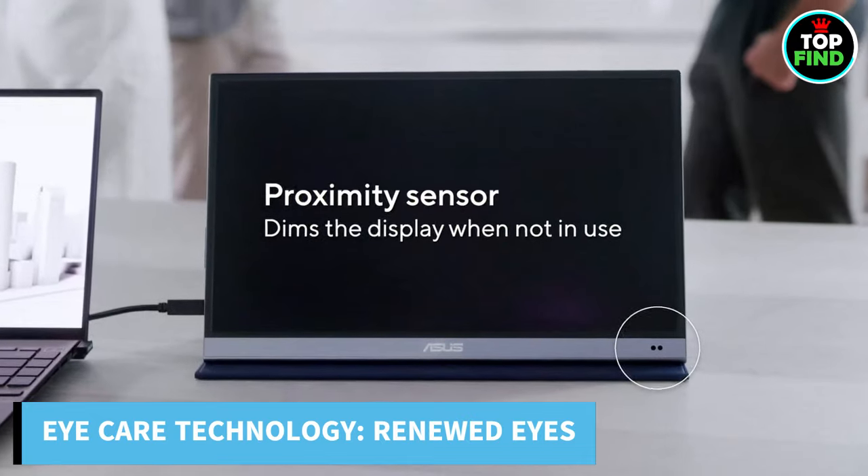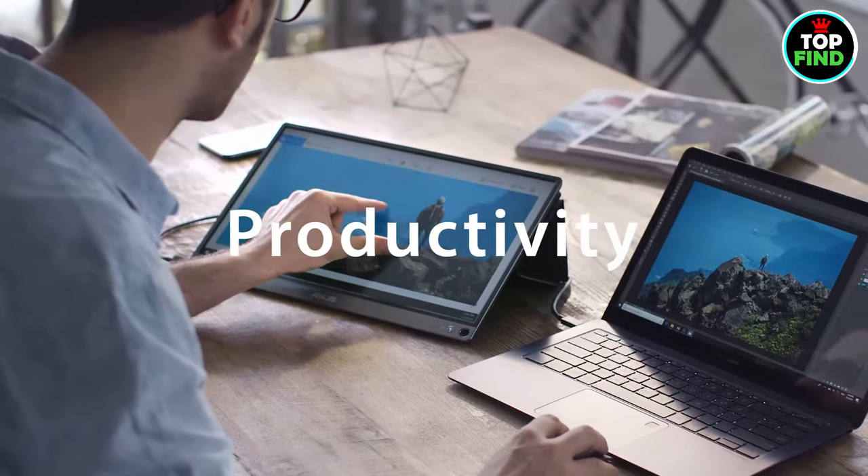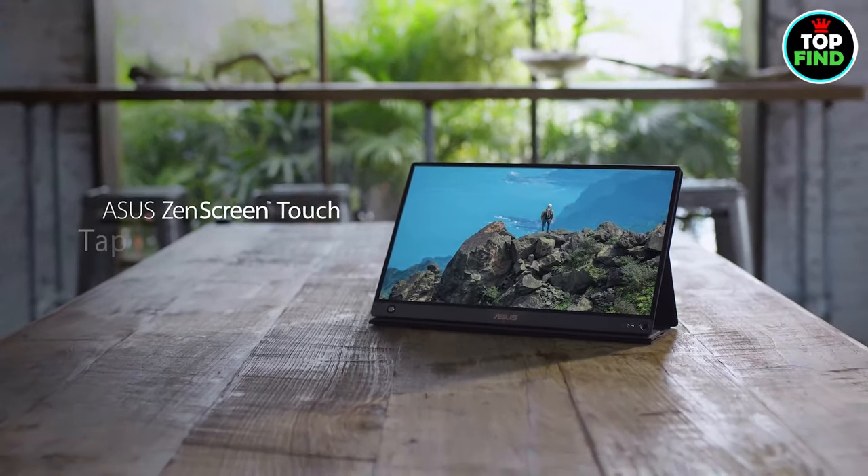TÜV Rhineland-certified flicker-free backlighting and a blue light filter are two features of Asus Eye Care technology that help keep your eyes feeling renewed. A tech upgrade awaits you with the ZenScreen.